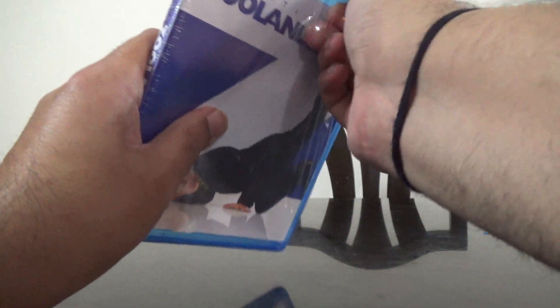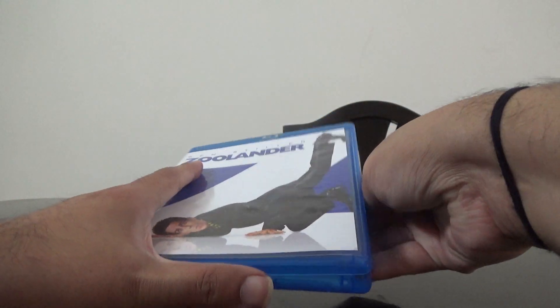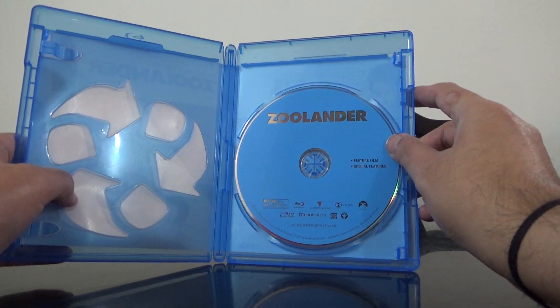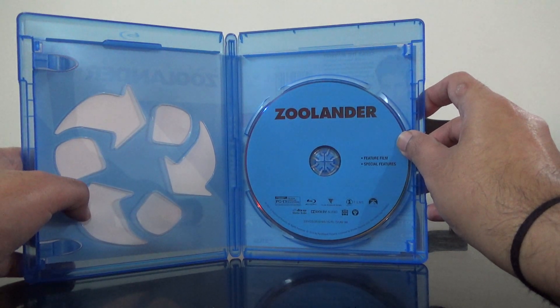Let's open this and see what we have inside. This is a single disc — as it says, it's got the feature film and special features.